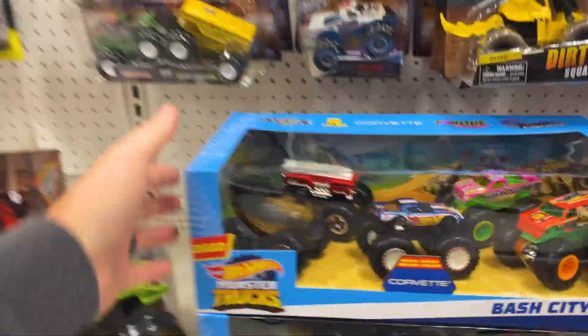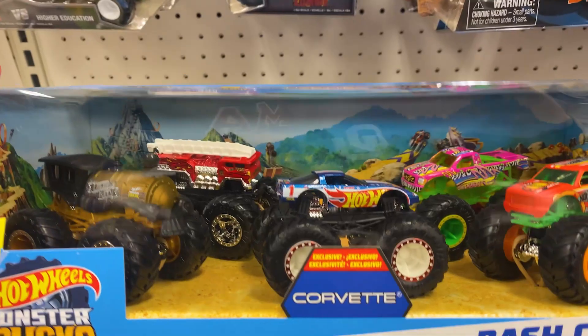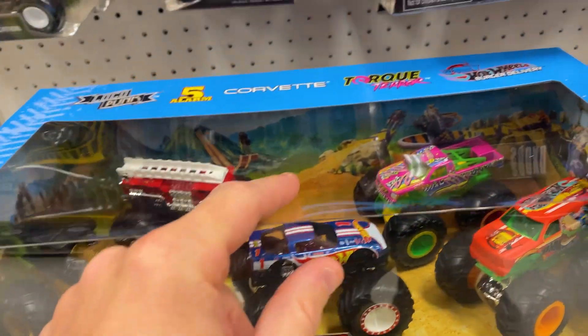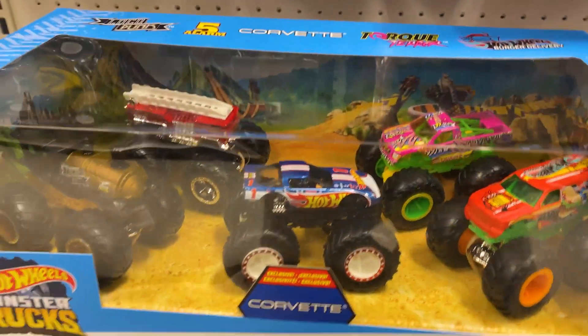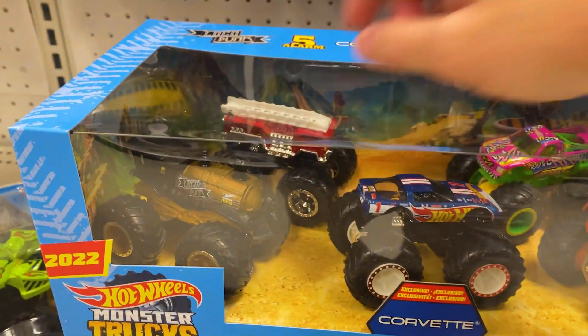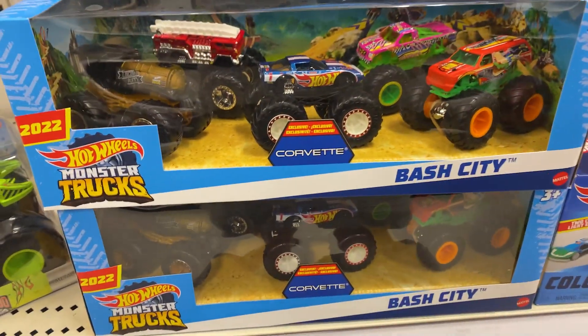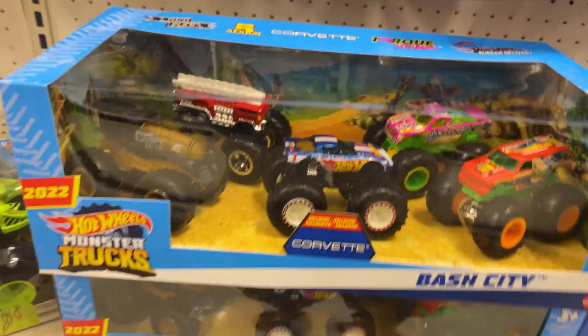Oh, we didn't talk about this — this is the Bash City. I know I've seen this before, it's really cool. And in fact I think I've seen that separately, and that one separately. Maybe I've seen that one too. My little boy has that one, I think. But I don't know that I've seen that in a casting by itself before. I have more of the same in the back — there's three of those.